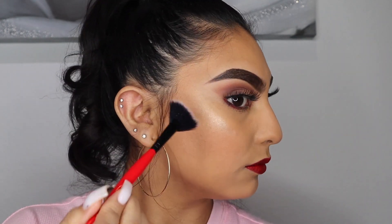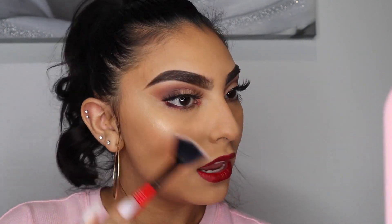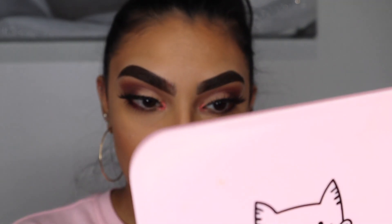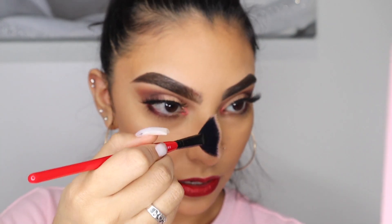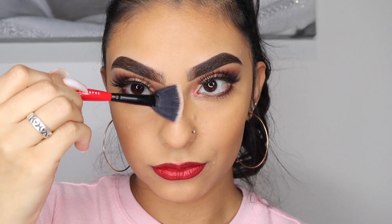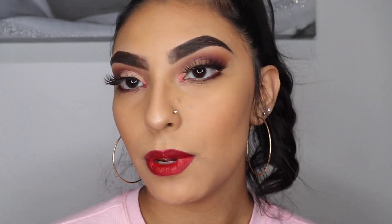I usually don't like fan brushes because it gives just one straight line and I prefer a fluffy brush, but we gotta do what we gotta do. I'm putting a little bit on the tip of my nose and then the other side as well.